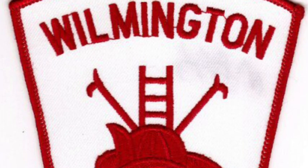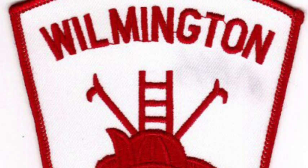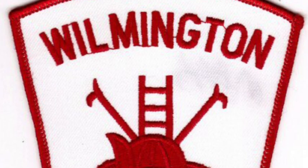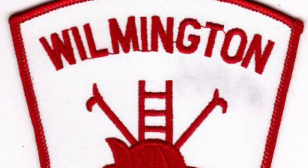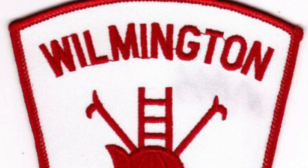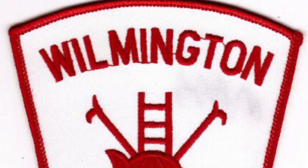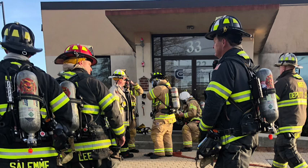Action P-1-800 responding, 33 Industrial Way. Command from Engine 2. Altitude is all set, we're ready to flow water whenever we need to.